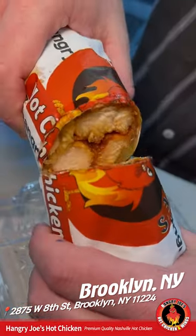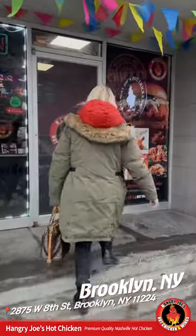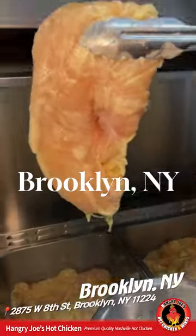Come with us as we go all out at this insane hot chicken joint in Coney Island, Hangry Joe's. They have a bunch of locations all over the U.S., but they recently opened in New York City.